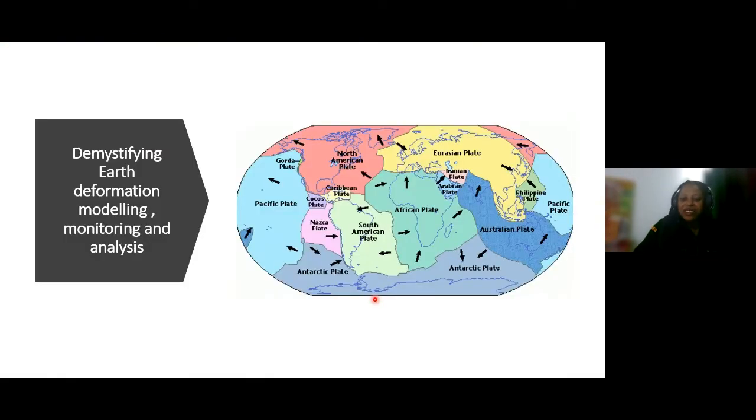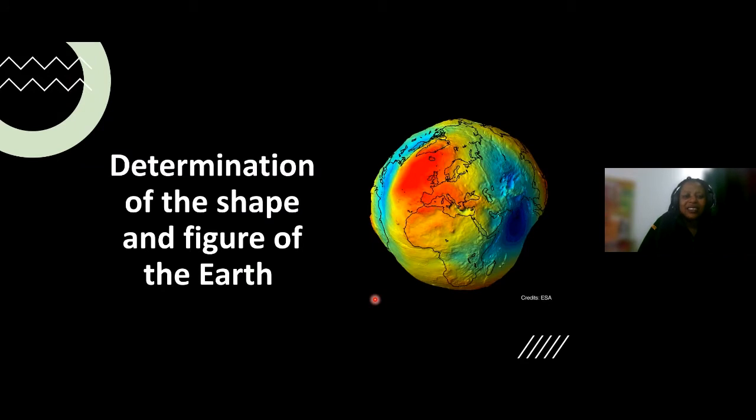You may have heard of plate tectonics and how continents could be moving away from or towards each other. Under geodesy, we look at these elements, explain why they're happening, and make measurements about them. There is also the determination of the shape, figure, and size of the earth — a section you can major in. In geodesy, you learn the earth is not a perfect sphere but takes different shapes depending on measurements of gravity and physics, and how to use that to model control within your country or workspace.